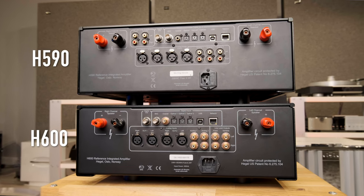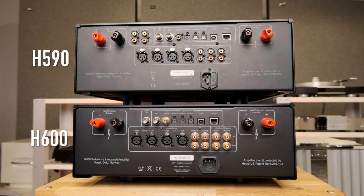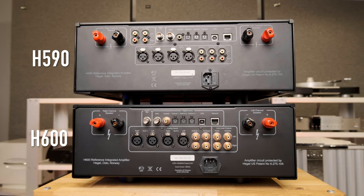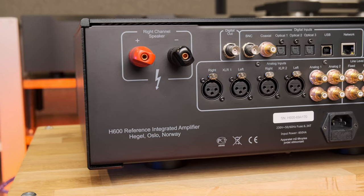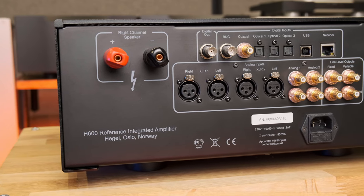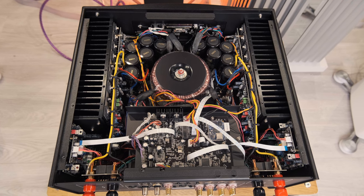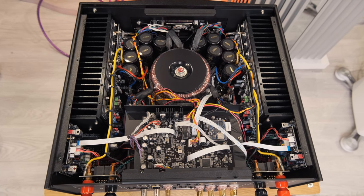Moving on to the back panel, it is clearly visible to the naked eye that the amplifier is new. Only the acoustic terminals have the same design — no need to change them, they are very convenient. By the way, they are maximally separated from each other, as this integrated amplifier is designed to be close to monoblocks. There are indeed two separate monophonic amplifiers, separated from each other on the sides of the case.